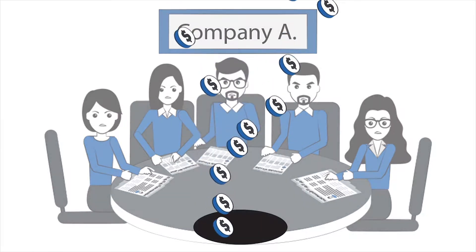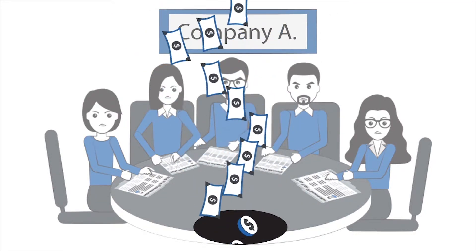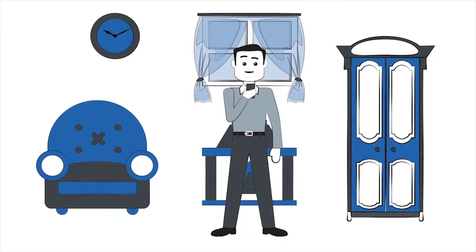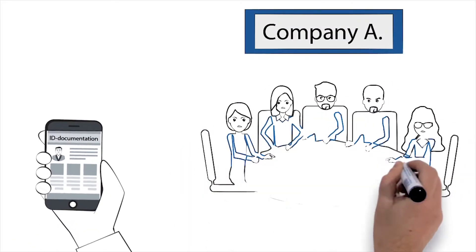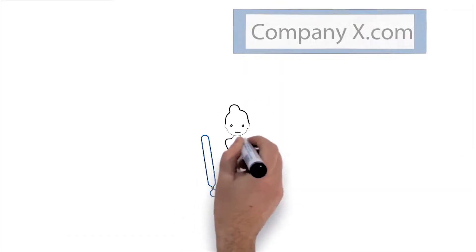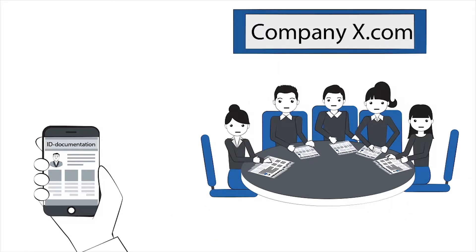Identifying customers is expensive and a time-consuming part of every legal and risk department. New customers must go through the hassle of a verification process just to open a simple account, often not a seamless process. Customers face different processes every time they engage with new companies, not really knowing who will receive the information.